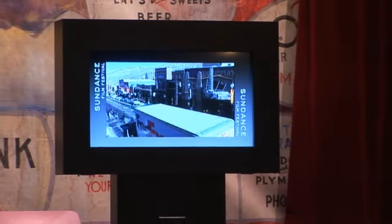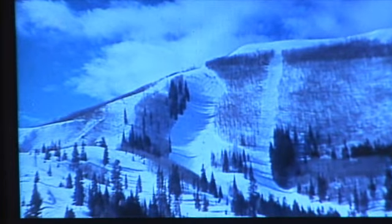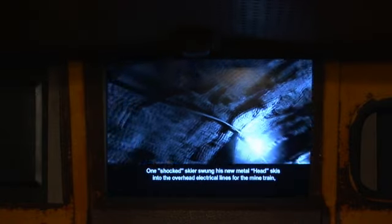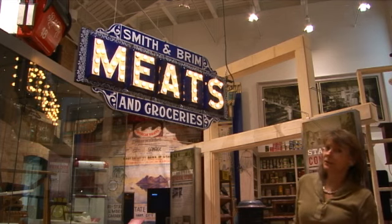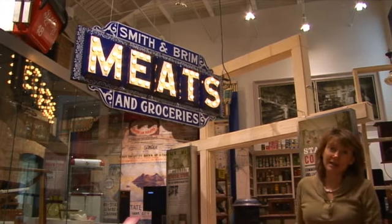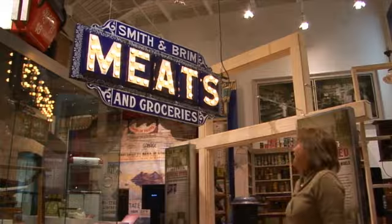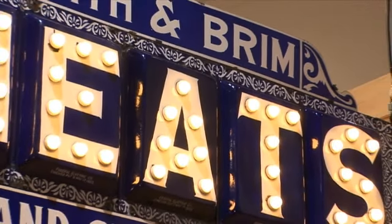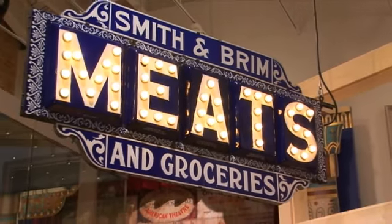They have quite a lot of documentaries playing, and some of them are really fun because it's home movies made in the 60s when 35mm film was the brand new technology of the day. The meat sign hanging outside the Smith & Brim store is 1903, and I think it was the first electric sign on Main Street. You can see it has 80 light bulbs in it.